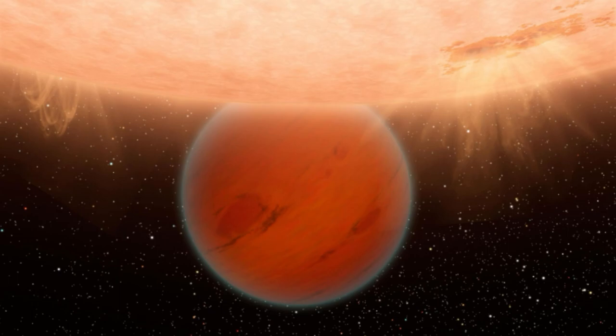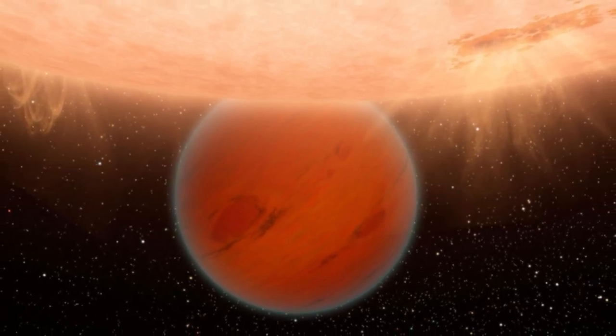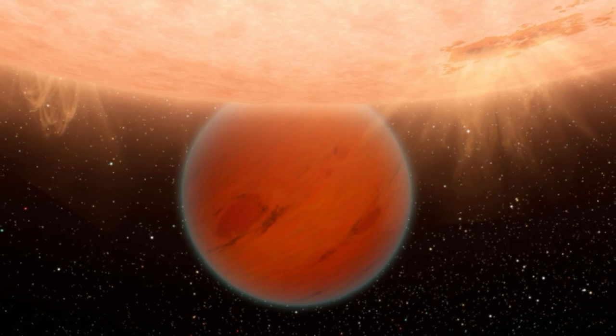The astronomers determined that HD 207496b, which has the alternative name TOI 1099b, has a width 2.25 times that of Earth, while its mass is around 6.1 times that of our planet. This means the exoplanet is less dense than Earth, leading the team to categorize it as a mini-Neptune — a planet less massive than Neptune but still resembling the solar system ice giant. The team also calculated that HD 207496b orbits its star in around just 6.4 Earth days at a distance of just 5.8 million miles (9.4 million kilometers).